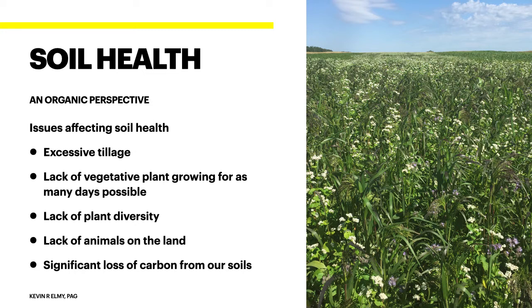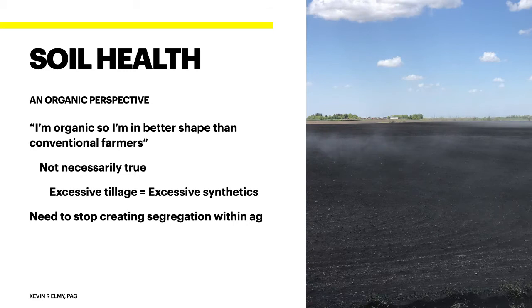When we start looking at why we're having issues with soil health, there are multiple different problems. One of the most consistent issues is number one, excessive tillage — especially from the organic perspective. The next issue is a lack of a vegetative plant growing for as many days as possible. We're seeing lack of plant diversity in fields, lack of animals on the land, and significant losses of carbon from our soils from back when they were first broken.